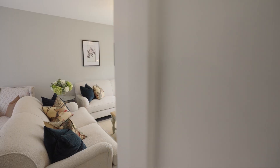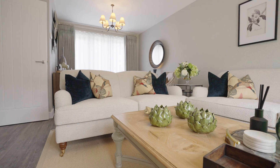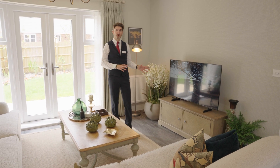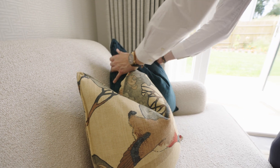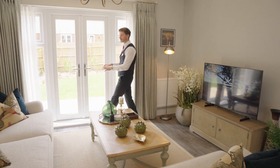Welcome to the Chesterton which is our beautiful four bedroom show home. Within this light and spacious room you'll find the specification includes flooring and TV points with fast fibre optic broadband served to the property, with doors opening out to your garden.